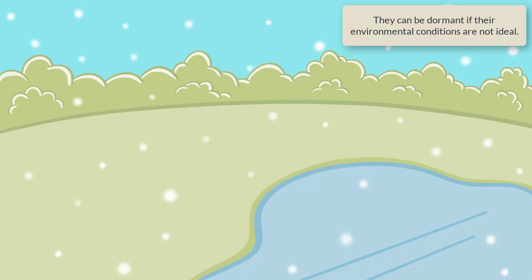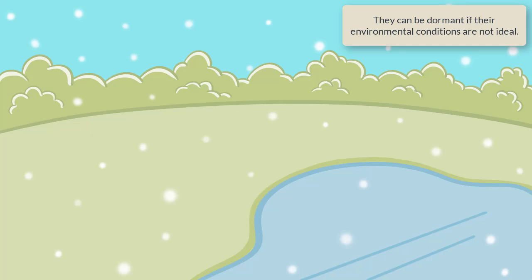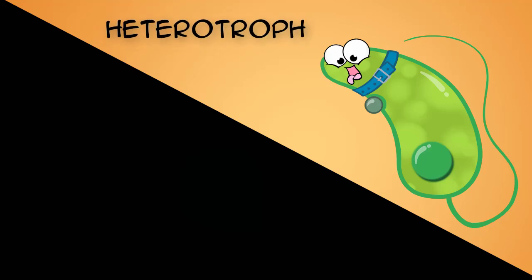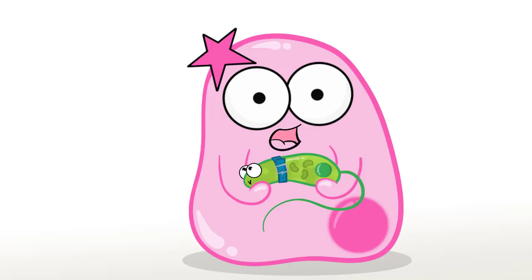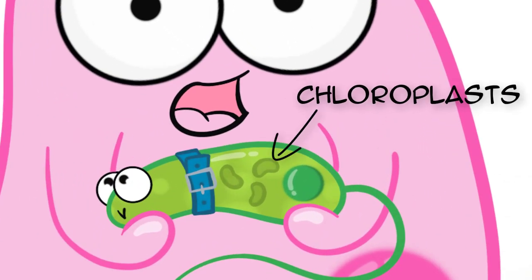Therefore, if you live somewhere where it gets extremely cold in the winter, this may work better as a belated gift. Euglenas are so interesting because they can be a heterotroph, which means they eat other things, or an autotroph, which means they can make their own food — in this case by photosynthesis. Which means that yes, most Euglenas have those fancy chloroplasts.